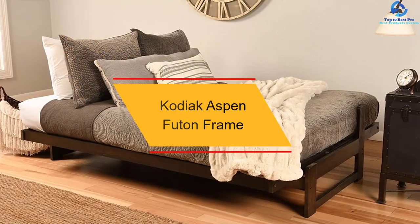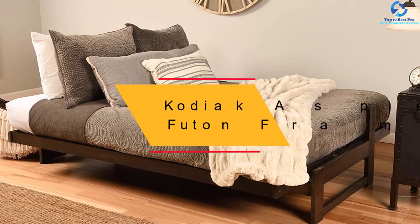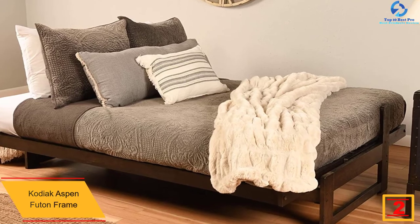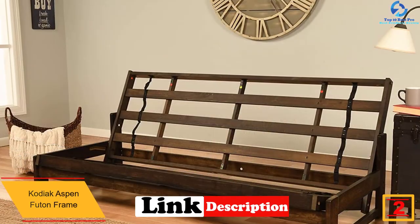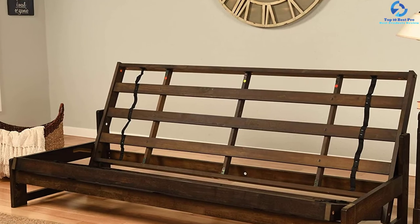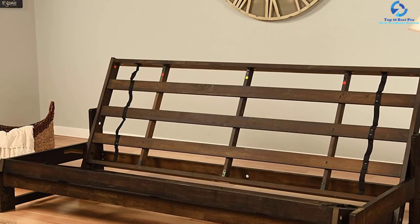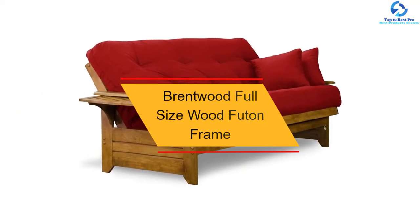At number 2 we have the Kodiak Aspen futon frame. The Kodiak Aspen futon frame is made of solid hardwood, so you can be assured it provides maximum durability and sturdiness. It serves as a lounge and can also be transformed into a full-sized bed when needed. Make this space-saving frame a part of your home and you will not regret it.